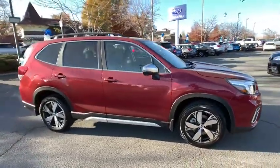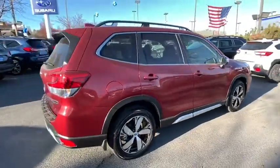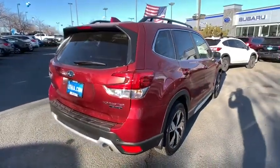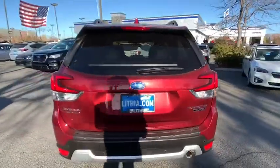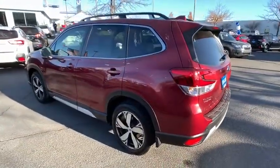Make a great choice today with the 2020 Subaru Forester. The Subaru Forester is a sensible, practical, and affordable vehicle. It has an impressive, comfortable ride and handles well. Here are some of this vehicle's great options.